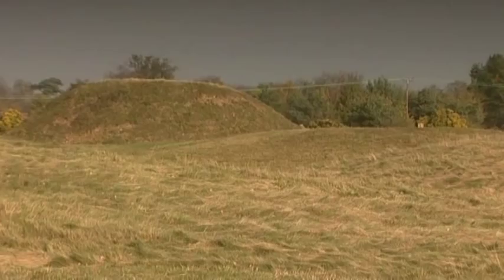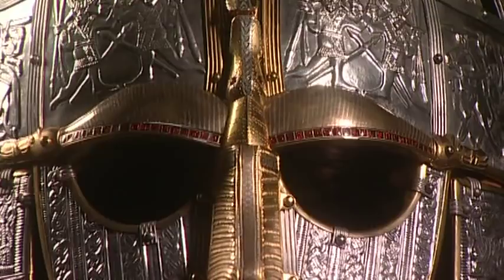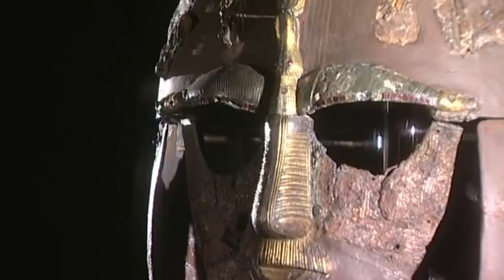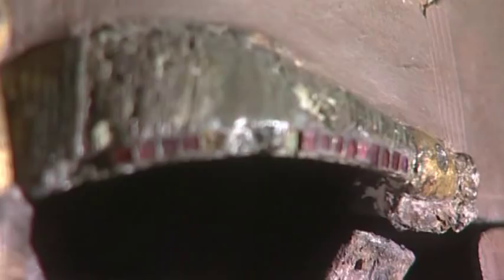The discovery of the Sutton Hoo treasure turned Anglo-Saxon scholarship on its head, bringing with it a new understanding of how sophisticated their culture was. Just by looking at this grave assemblage, we realised there were international connections — that goods and probably also people could travel very long distances. If you look at the eyebrows, the garnets used on those may have come from as far away as India or Sri Lanka.